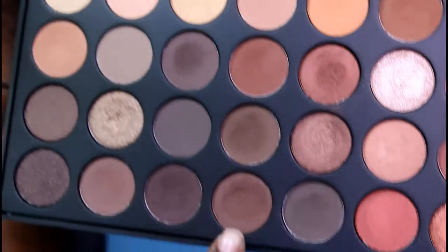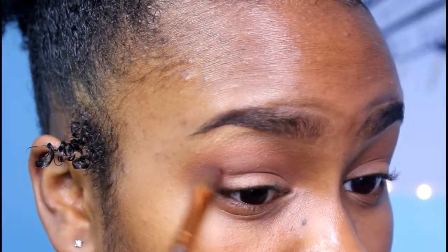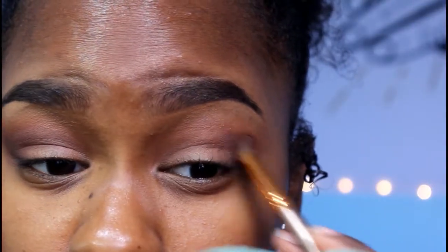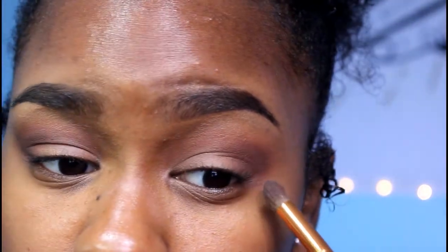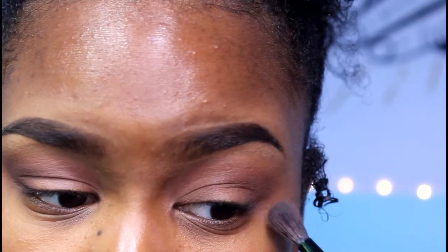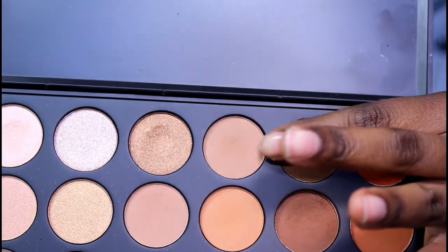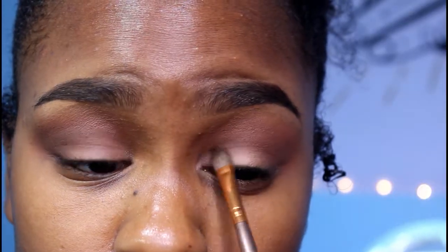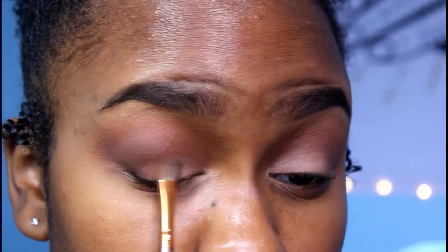Then I use this brush and this color — it's smack dab in the middle of the last row — and I put this in my outer V and bring it in a little bit. Then I'm just going to be taking my fluffy brush from before and blending that out. Then I'm going to take this color to go on my lid because I'm going to be putting on glitter soon. So this is like just a flush tone eyeshadow color, putting this on my lid.